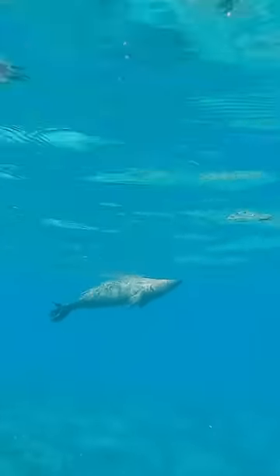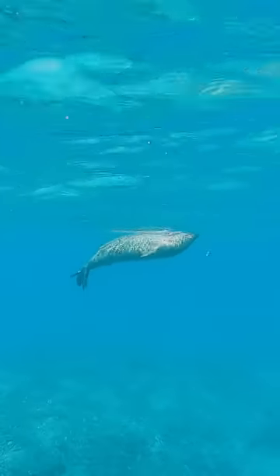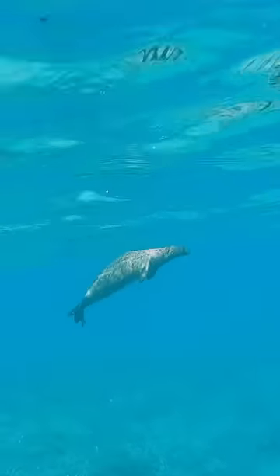Then we saw our friend the monk seal. They're critically endangered, so it's really important to stay completely still if you ever see one. They're so beautiful, and it's best to appreciate them from a distance.